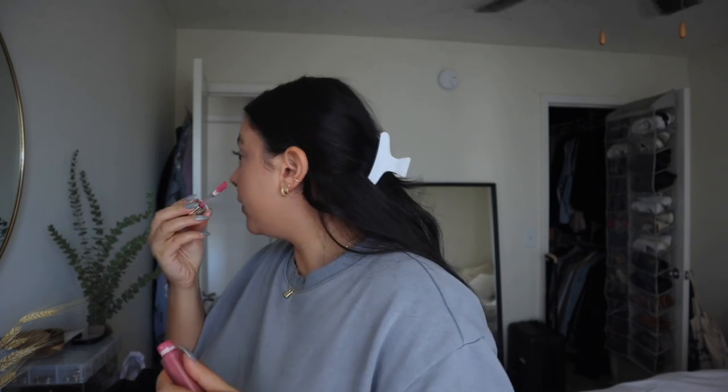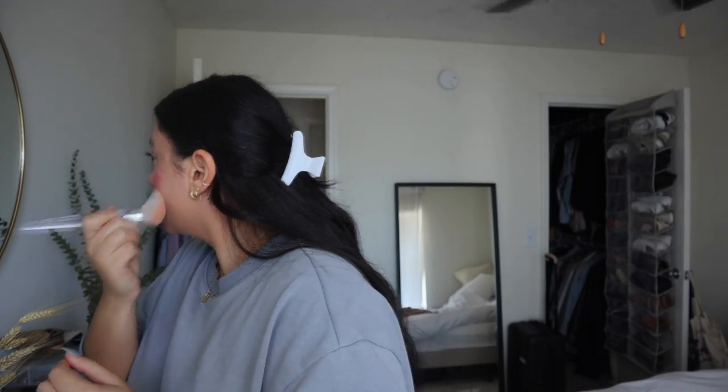For blush I've been loving the Rare Beauty liquid blushes lately. I've been wearing this one in the shade Grace — I think it was a limited edition shade, not sure if it's still available. The formula is so good. A little goes a long way, so just two little dots. I love to blend that out with this ELF Airbrush Blender brush — it's nice, dense, and angled. I like to go in an upward motion so it makes my face look a little more lifted.